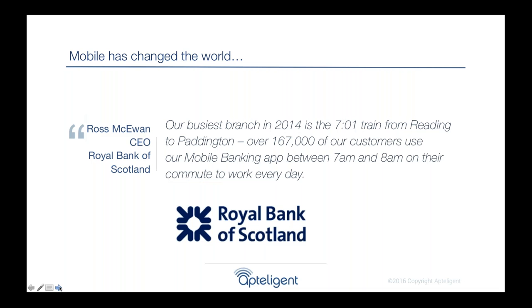Mobile has really revolutionized the world. One of my favorite quotes is from the CEO of the Royal Bank of Scotland, who said their busiest branch is no longer a physical location — it's actually a train, with commuters using their app for mobile banking from 7 to 8 a.m. This illustrates what's challenging in mobile: you're servicing 150,000 customers all at the same time, in different locations, moving at 60 miles an hour on a train, switching in and out of connectivity.